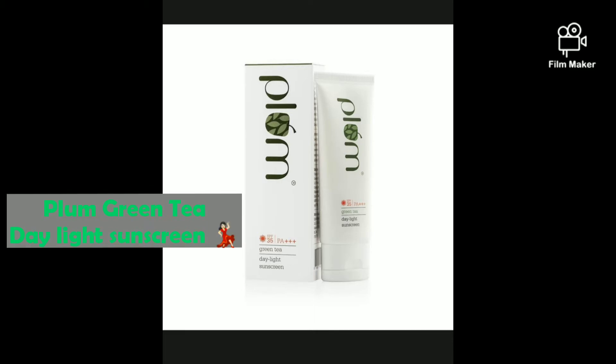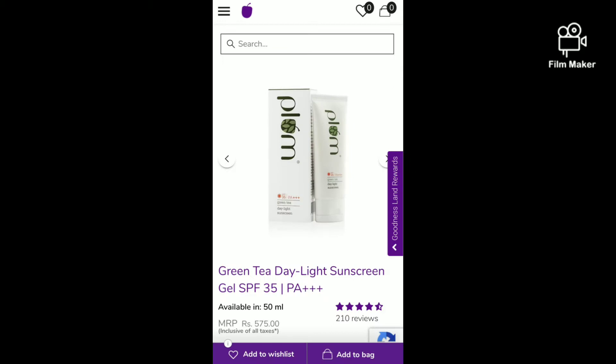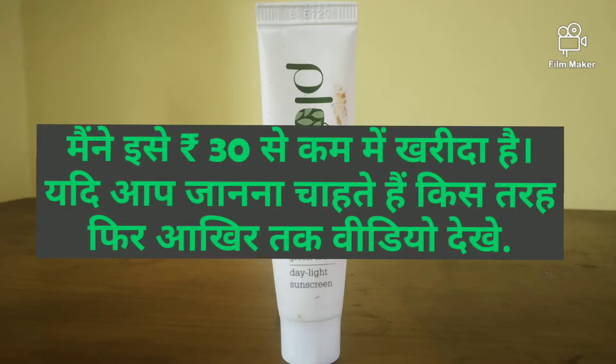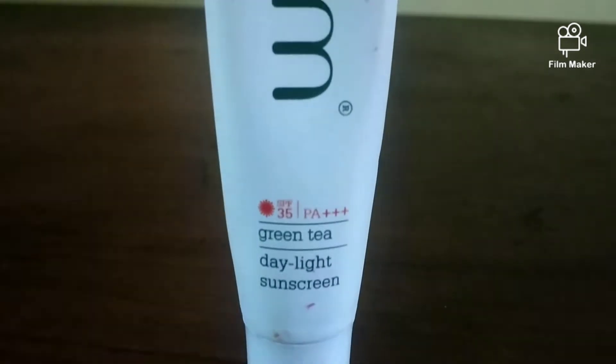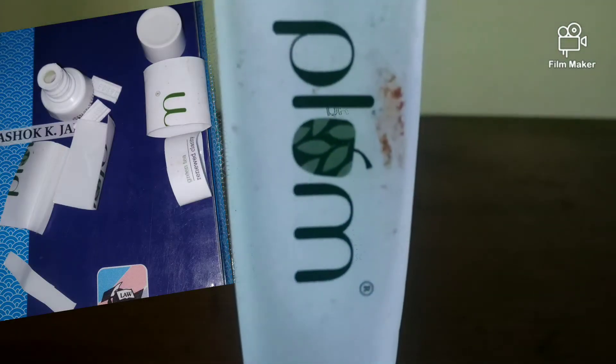Hey guys, welcome to Cherry and her Crazy Ideas! Today we are going to talk about the Plum Green Tea Daylight Sunscreen. The price of this product is 575 rupees for 50ml, but for testing I ordered the 15ml trial pack version, priced at 190 rupees, and I've been using this product for about 20 days now.